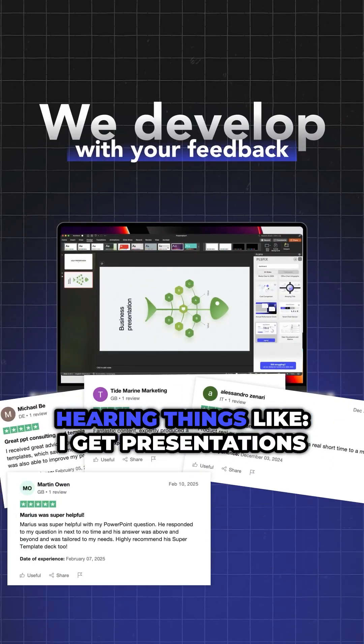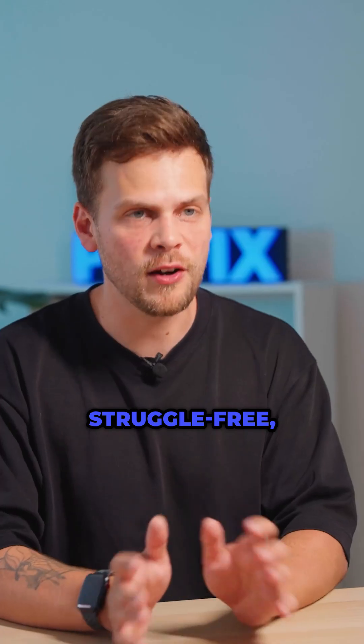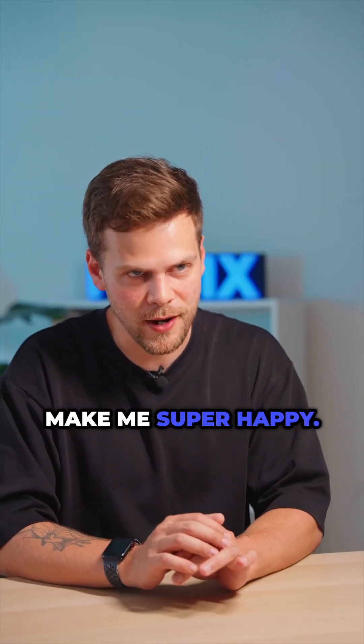Hearing things like 'I get presentations done in less than 20 minutes, struggle free' makes me super happy.